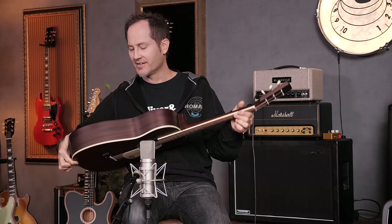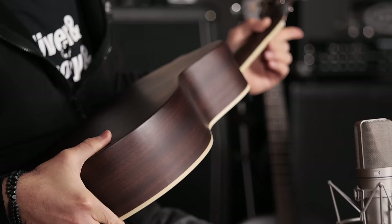It strums well, it sounds really pretty and kind of rich for its size. Because it's also very shallow — it doesn't have a deep body like a parlor. Like the Harley Benton has a bit of a deeper body. This is just a really compact little thing. And still, it sounds great.